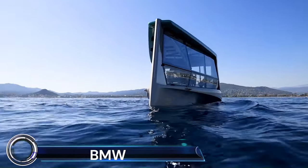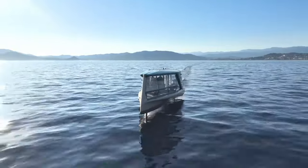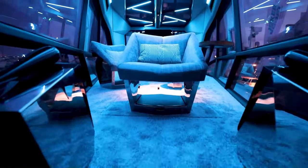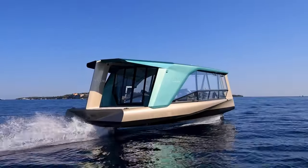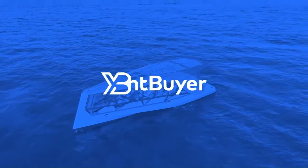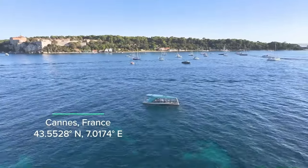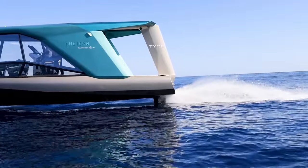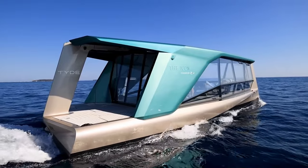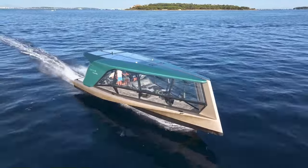BMW, in collaboration with tech startup TYDE, has unveiled an innovative all-electric foiling yacht named The Icon. This 43-foot, zero-emission vessel is a groundbreaking development in sustainable water travel. The Icon is equipped with a pair of 100 kilowatt electric motors that convert the 240 kilowatt-hours of energy supplied by six batteries from the BMWi, allowing the yacht to reach a cruising speed of 24 knots and a range of more than 50 nautical miles.